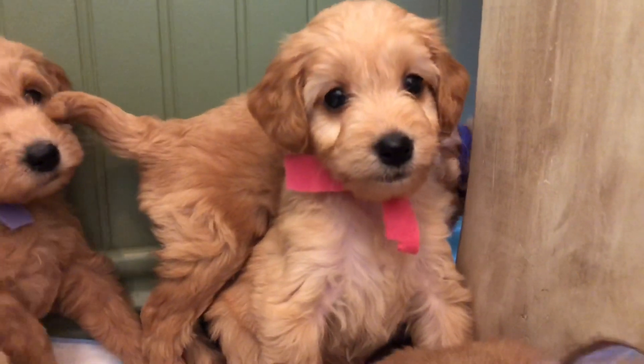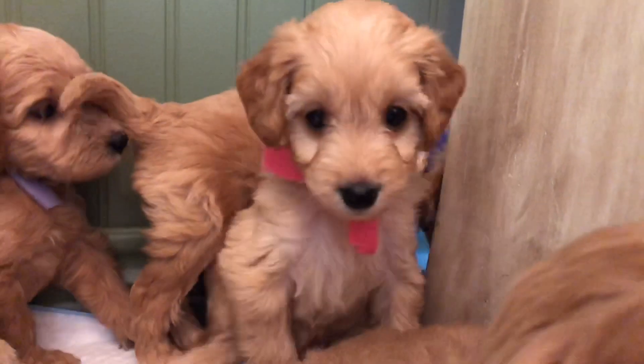So here's our dark pink collar girl. She is an apricot — those dark ears stay there.